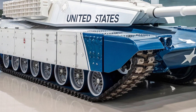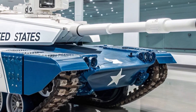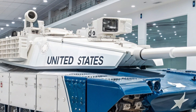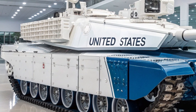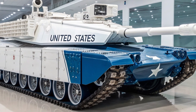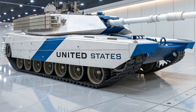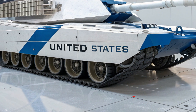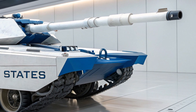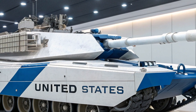Mobility has always been the lifeline of armored vehicles, and here the M99 Thunderstrike excels as well. Powered by a next-generation hybrid turbo diesel engine combined with electric drive assist, the tank produces over 2,000 horsepower. This immense power pushes the 65-ton machine across rugged terrain at speeds exceeding 75 kilometers per hour. Its adaptive suspension system adjusts in real-time, allowing it to climb rocky hills, cross muddy fields, and maneuver through urban landscapes with surprising agility. Silent electric drive mode even allows the Thunderstrike to move stealthily for short distances, perfect for ambush tactics or night operations.